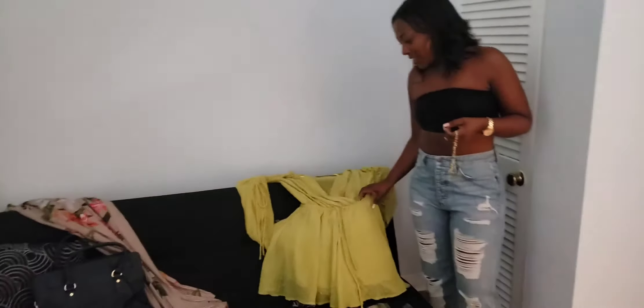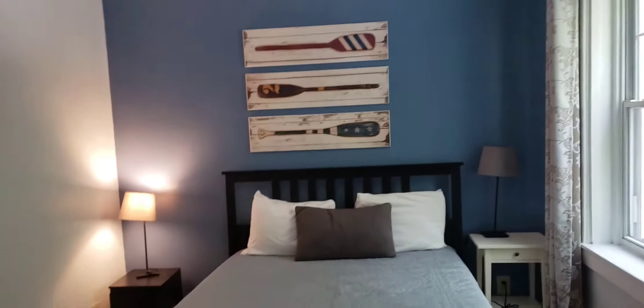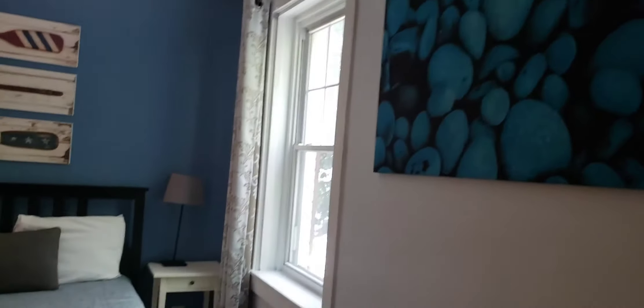I thought it was a dress! I got a romper too — I packed the romper and a dress. So this is the bed. Here we go — nice art. This is nice, so cute! And this is how it looks from the outside. Blue is my favorite color — I just love that painting.